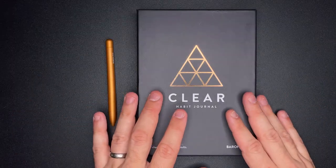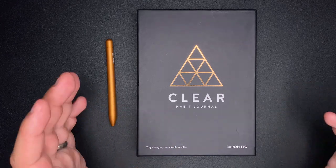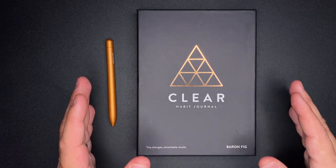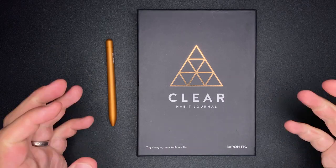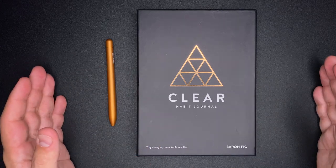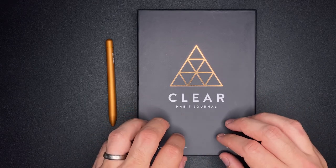Baron Fig did a partnership with James Clear, who is an author, most notably for his book Atomic Habits. James Clear's focus is making small changes that transform your overall habits. This is why this notebook makes so much sense — it isn't trying to totally revolutionize how you work today. It's about making those little tiny changes that overall affect what you're trying to do in your own life.